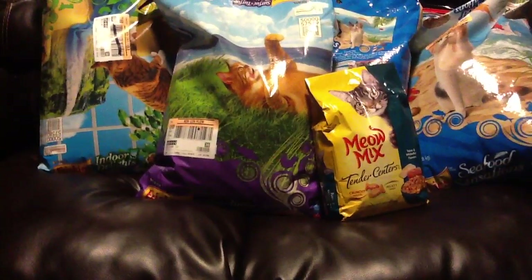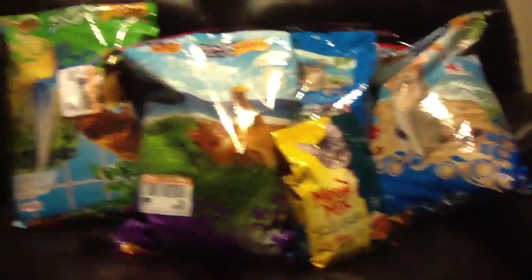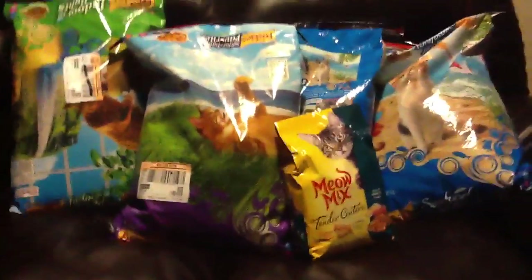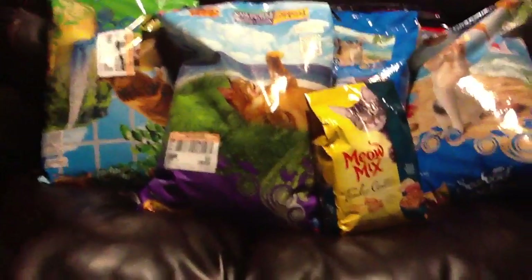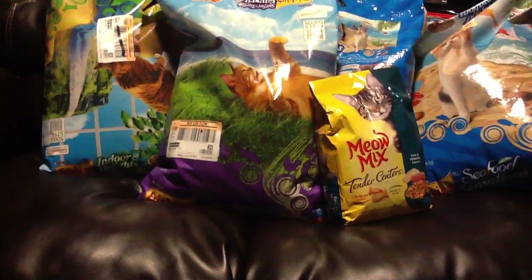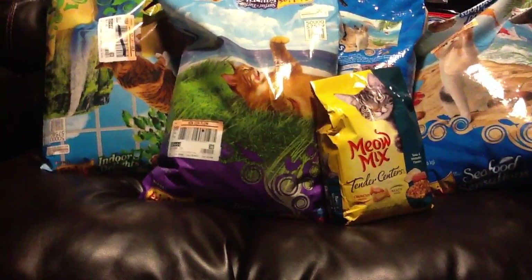I do have 4 bags of the 16 pound cat food right there for you guys to see. I took my husband to the store with me because this is one coupon per person, so he did one and I did one.